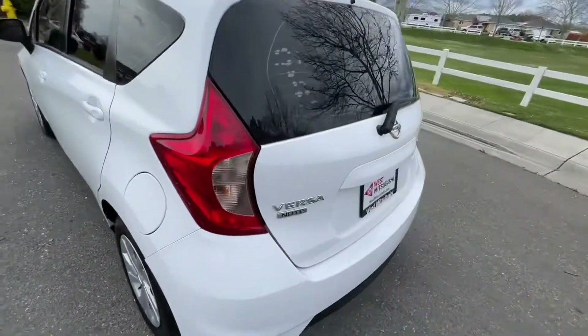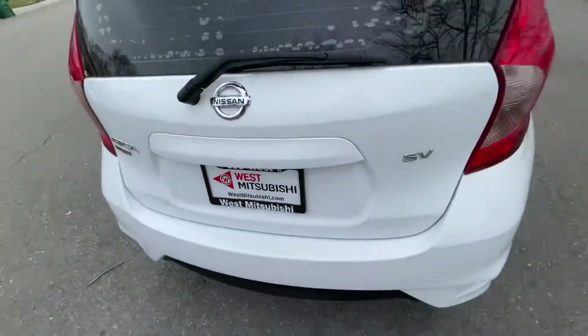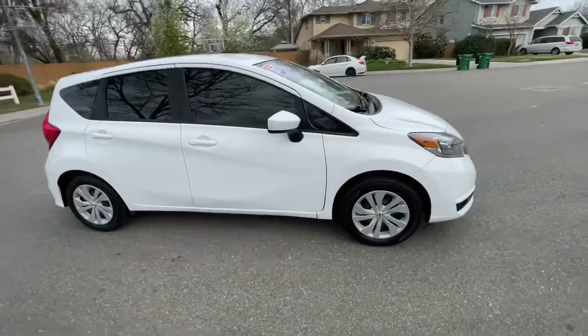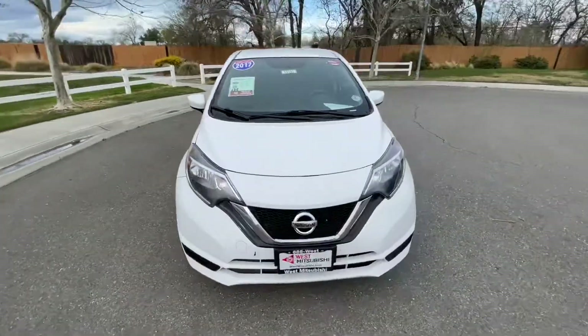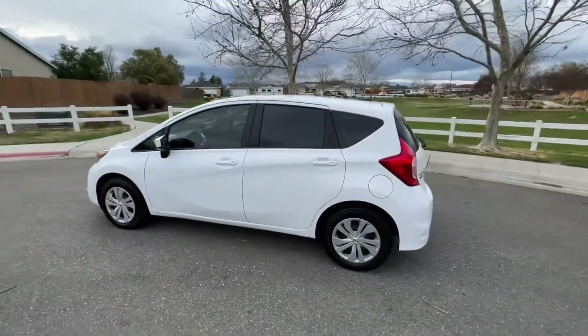There are dozens of photos of this on our website. If you want to finance it, go to westmitsubishi.com — 530-655-WEST is our number. There's a credit application on there, and by the time you're finished filling it out, it'll tell you if you're approved. We don't care if you've got good credit, bad credit, or none at all — we can get you into a nicer, newer vehicle just about regardless of your credit situation.